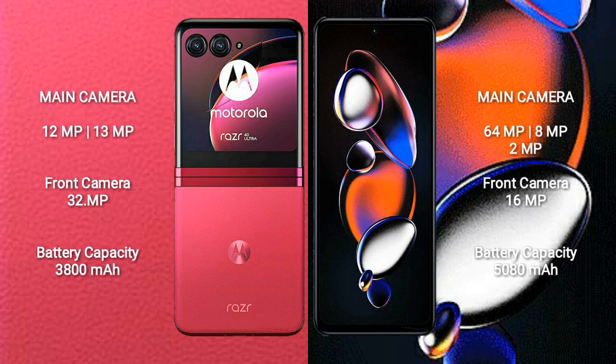Motorola RAZR 40 Ultra has a 3,800 mAh battery with 30W fast charging support. Xiaomi 12T Pro has a larger 5,800 mAh battery with 27W fast charging support.